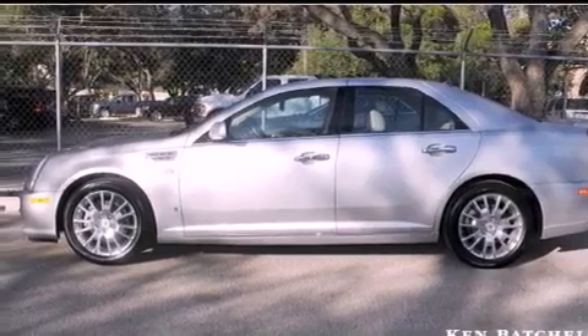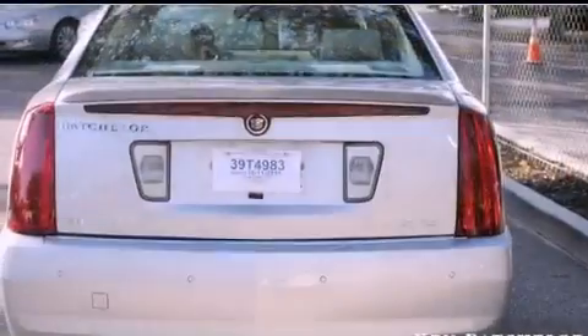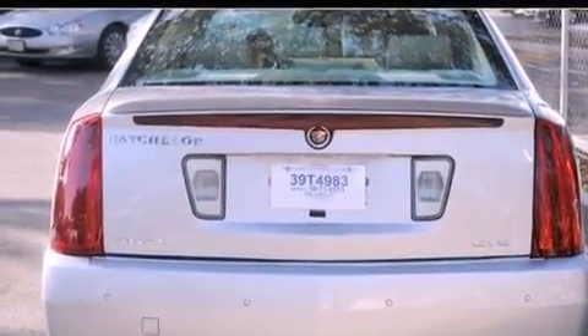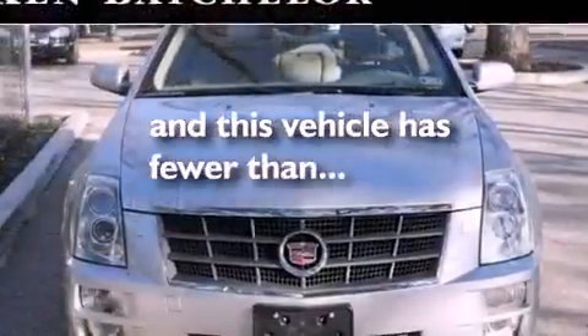Its top features include a sunroof, cruise control, a rear parking aid, XM satellite radio, leather seats, variable valve timing, an illuminated passenger side vanity mirror, a low tire pressure indicator, a remote start feature, and this vehicle has fewer than 45,000 miles on the odometer.